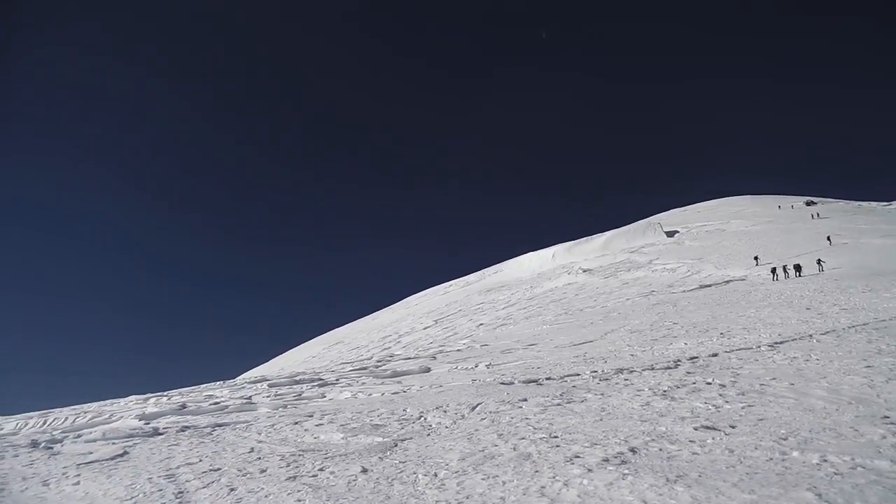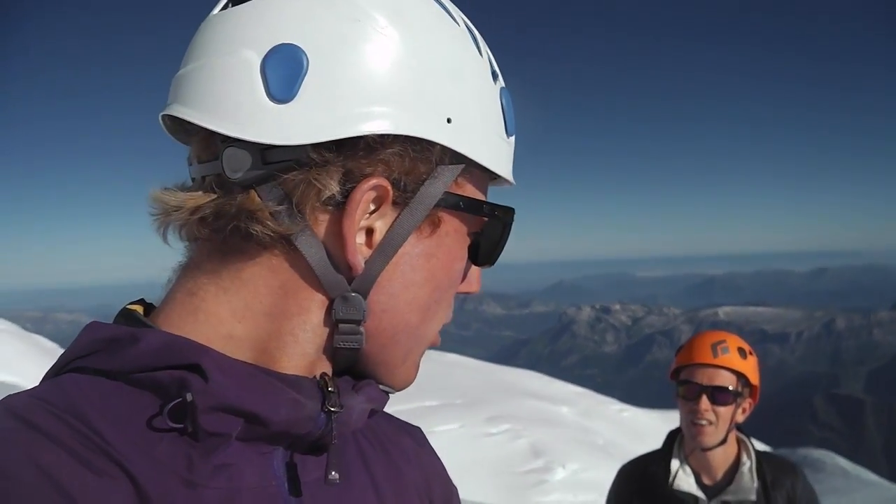Probably 200 metres shy of the summit now, but we are absolutely creased. Trying to get a bit more sandwich in us, and hopefully we should be up there. Probably at 4,600 metres now, maybe a bit more — nearly there.